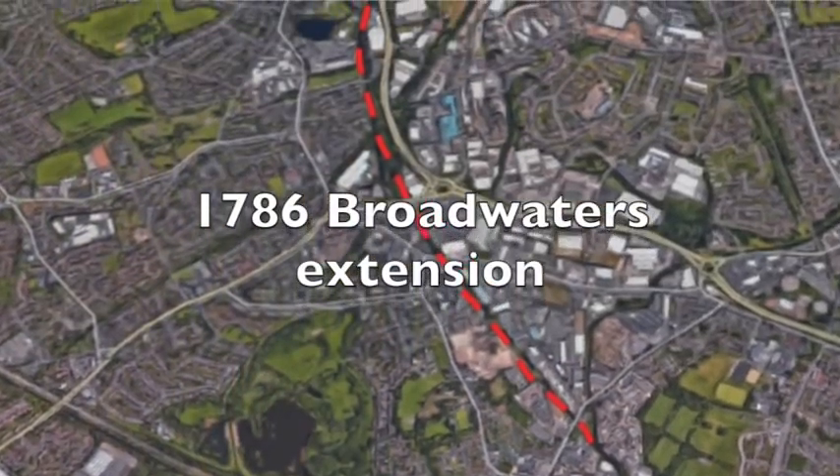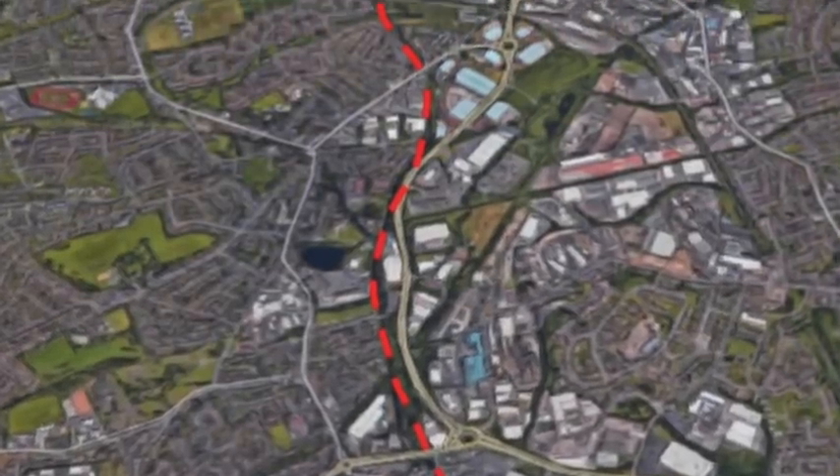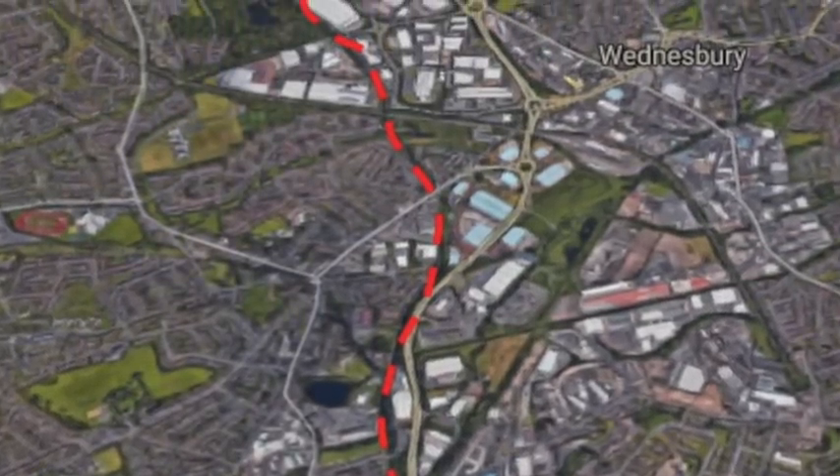Where I'm standing right now is the very far end of the 1786 extension, which saw the Birmingham Canal extended down at Ryder's Green Locks and then along to the coalfields and the ironworks which surround this site. The actual canal terminus led out just through the end of the factory to my right, at the Monway Broadwaters and Moorcroft collieries.